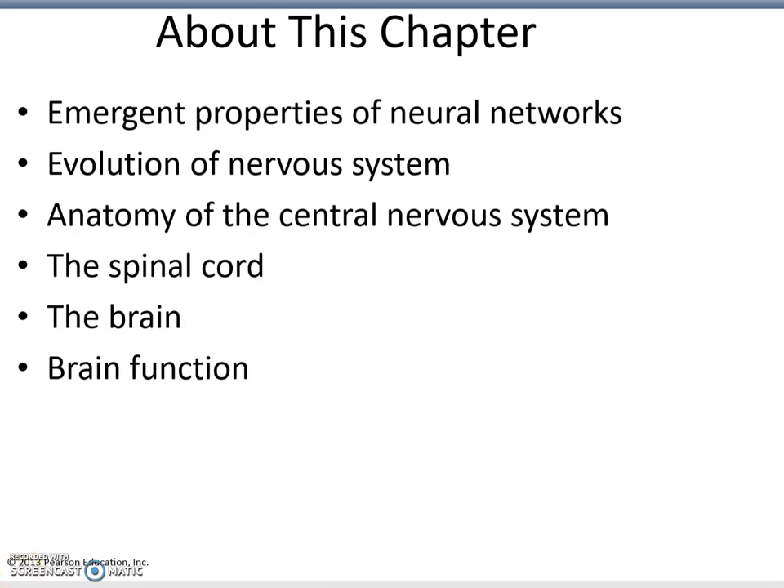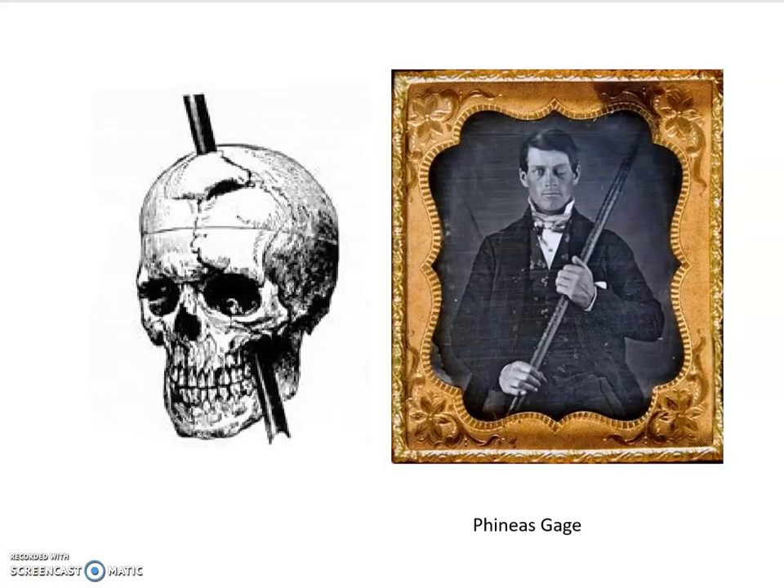Let me tell you a story. It's the story of Phineas Gage. He was a railroad worker working in the mid-19th century, laying railroad tracks across the United States. As he was working in rocky terrain, one of the jobs was to use dynamite to create a path for the railroad tracks. So one of the jobs was to put down dynamite into crevices of mountainous, rocky terrain, and then explode it away.